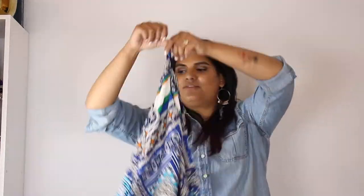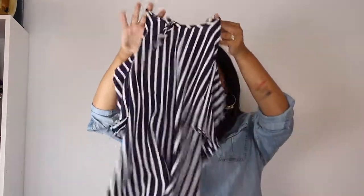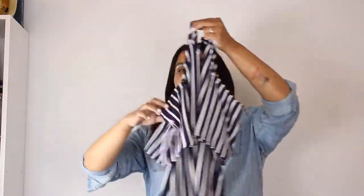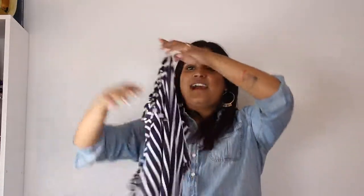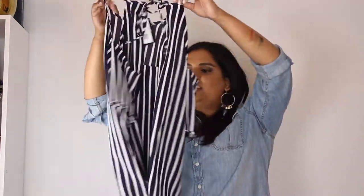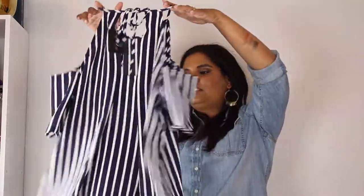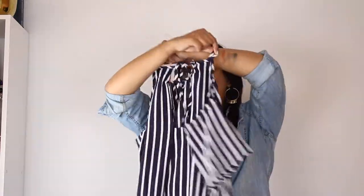The next shirt is one of those off-shoulder styles — these were on sale which is why I bought them. It has a cutout at the shoulder with a little tie, and it's blue and white stripes — perfect for Fourth of July. I can see it paired with cute red shorts, black jeans, or white jeans. It's a little bit see-through but you could wear it with a bra, tank top, or bandeau. It also has a little cutout in the back.